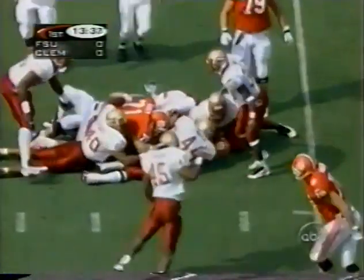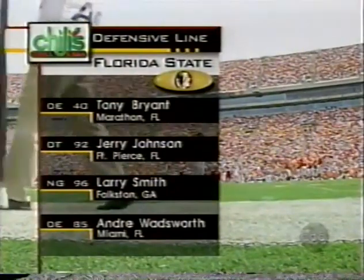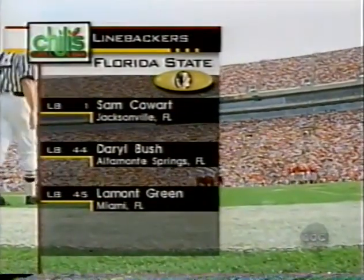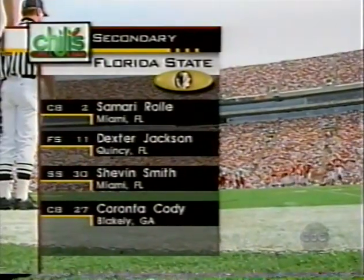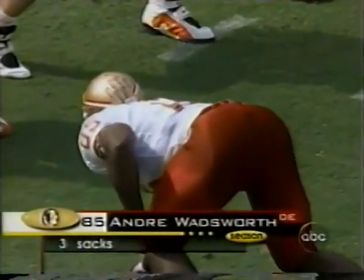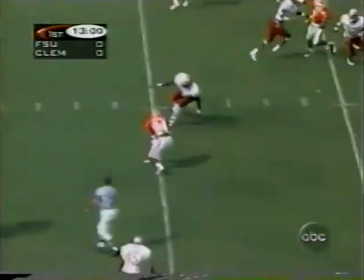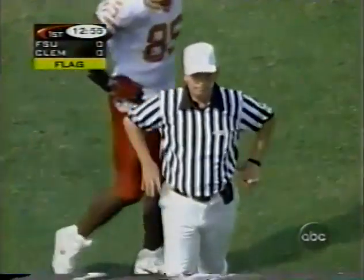Priester gets about three. Wadsworth moved from tackle to end — he might be the best there is in the country at that spot. Smith, Johnson, and Bryan on the front four. In the 4-3, rangy linebackers: Cowart, Darrell Bush, who's back and healthy, and Lamont Green. In the secondary, Samari Rolle and Tay Cody on the corners, Jackson and Smith at safety. Wadsworth already has three sacks on the season. Clemson in an Air Clemson three-wide receiver set — Streeter across the middle, flags down — first down out to the 35. Offside on Florida State, declined.